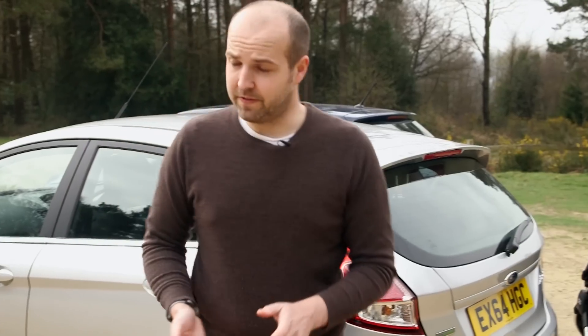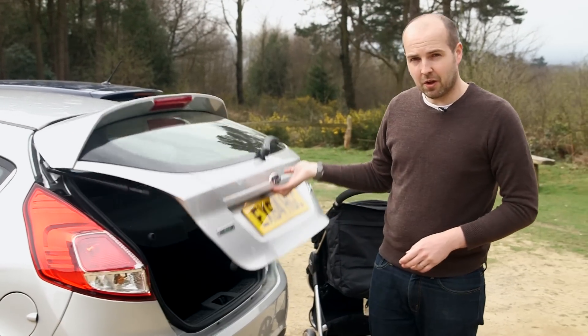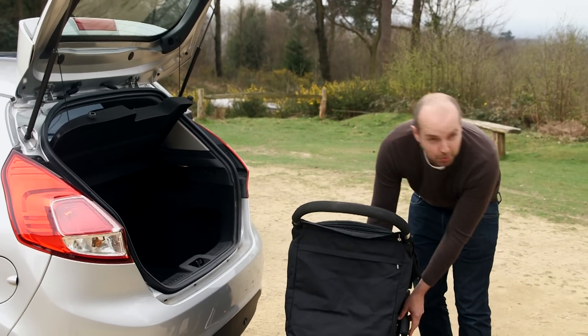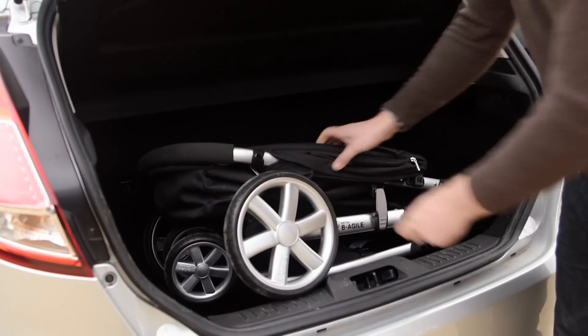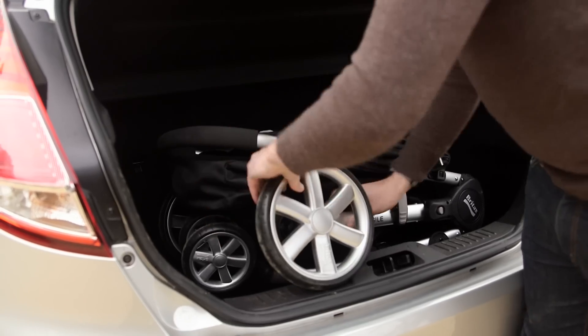We're going to start with the Ford Fiesta, and I have to confess this particular car I know very well because it's been my long-term test car for the last six months. And I have to say, having a small family, it's slightly too small for somebody with a small family. Take our baby buggy here — neatly folded — it doesn't actually go in flat, which means if you're going for a weekend away or something, you're forever taking wheels on and off.